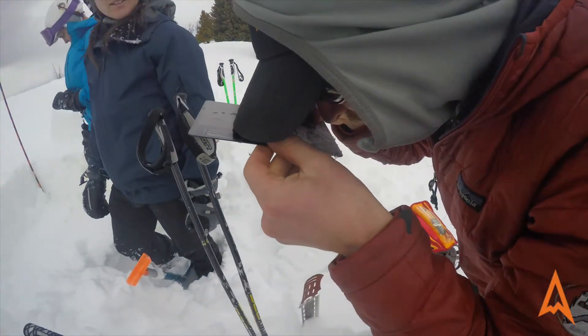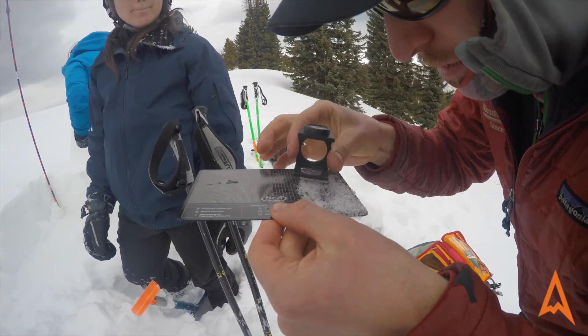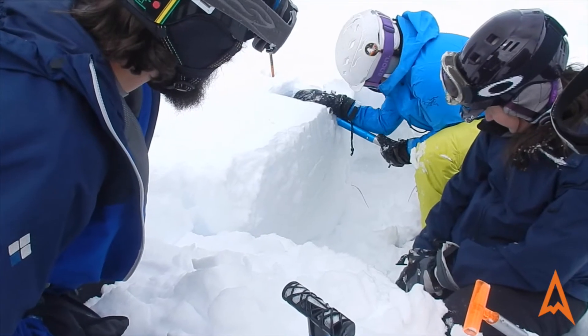Saturday is our skills day, so we'll go through beacon rescue, talk about rescuing a buried person from an avalanche, and we'll also dig a snow pit and talk about formal snow pit technique. Sunday is our tour day, where we get to implement all the skills we learned in the classroom and on Saturday — hopefully we'll go skiing and get some great turns in.